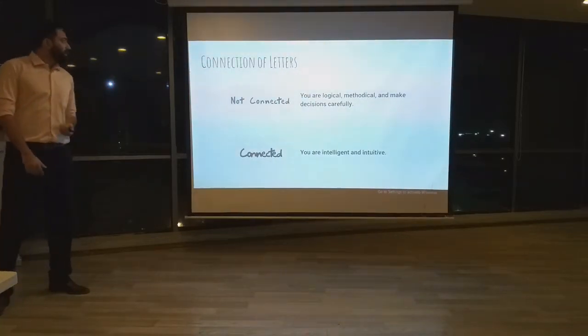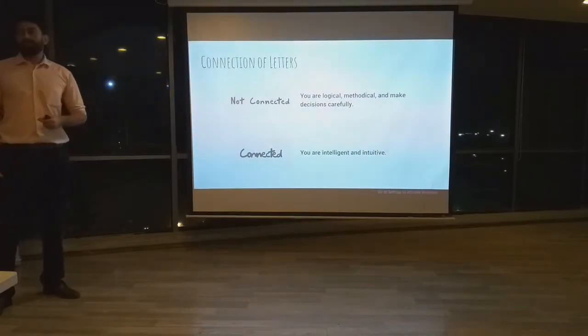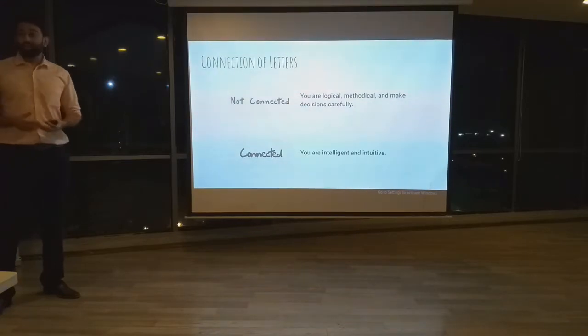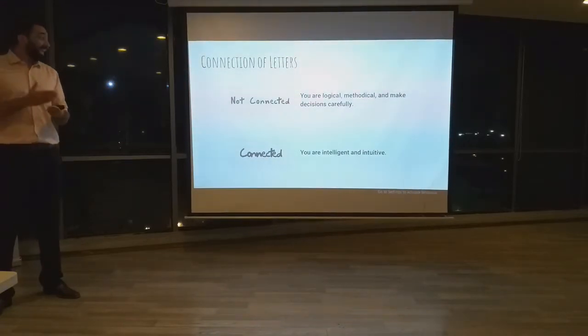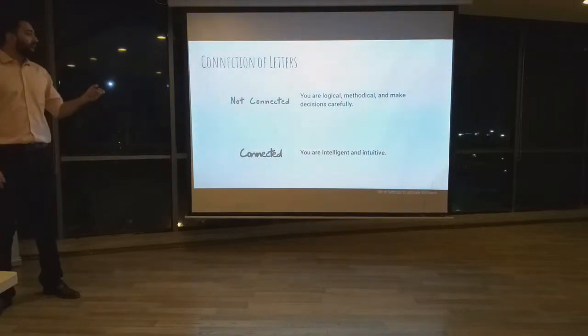Finally, we are going to look at the connection of letters. If you do not connect your letters, that means you are logical, methodical, and make decisions carefully. On the other hand, if you do connect your letters, that means you are intelligent and intuitive.